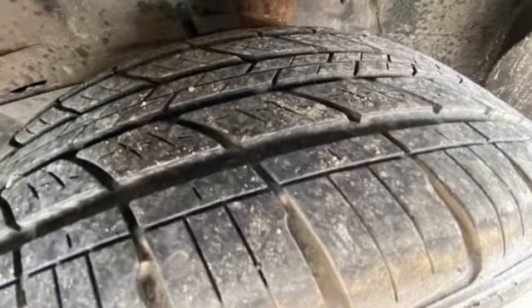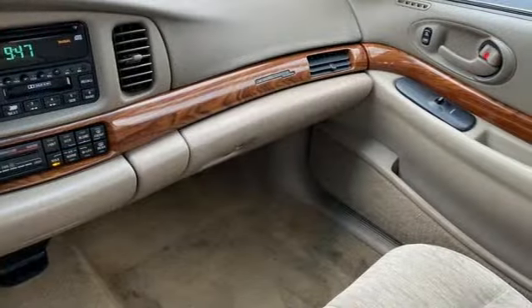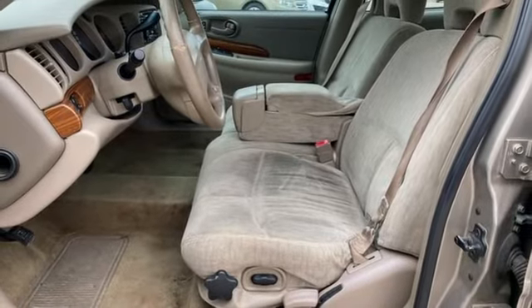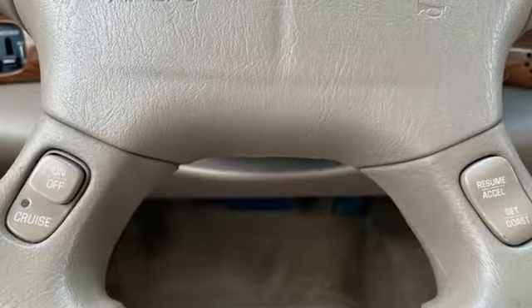And get ready for an impressive combination of features: AM-FM stereo, 8-way driver seat control, manual tilting steering column, power windows, air conditioning, V6 engine, front wheel drive, and automatic transmission. In a Buick,